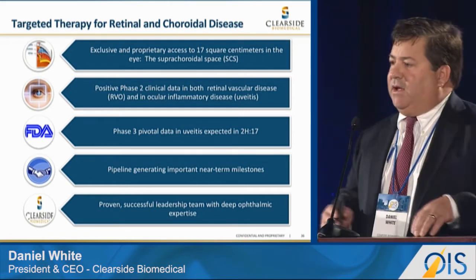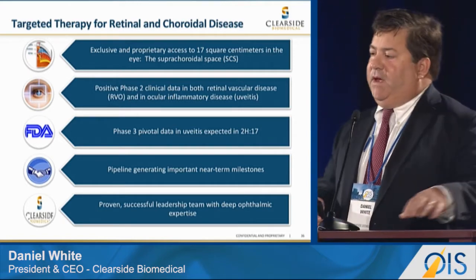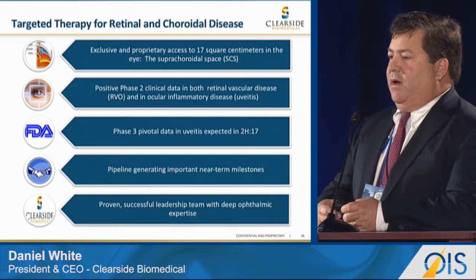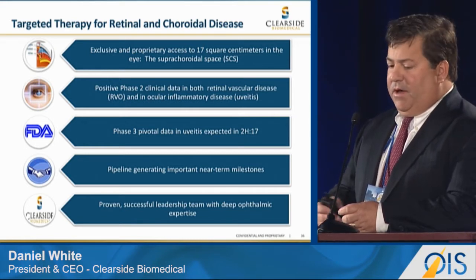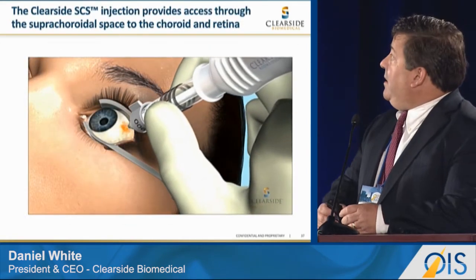This allows us free access to the choroid and many of the tissues we have been trying to reach. We have two phase two clinical trials that have been read out, two of which will be presented on Saturday at the subspecialty day. We are currently in phase three in a uveitis program, and we have a team available to work.